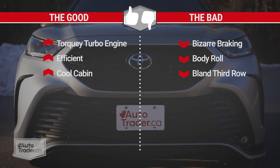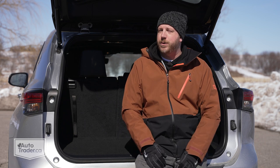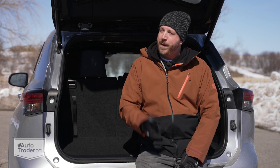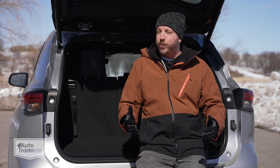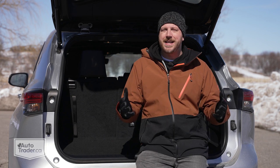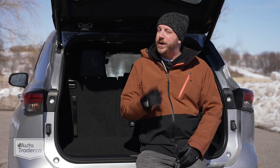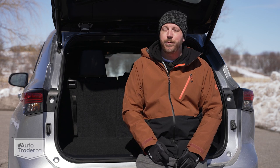To recap: I like how torquey and efficient this new turbo engine is and the cool interior styling in this Highlander XSE. I don't like the bizarre braking, how much body roll there is, or that this trim's third row is so bland compared to the rest of the cabin. At the end of the day, only you are going to know if this not-so-grand Highlander makes sense for your family, or if you need more space. I could see it working for a family of four with only the occasional need for an extra set of seats. If that doesn't sound like you, the Grand Highlander will be here soon. Otherwise, there's a good reason this has become one of the best sellers in this segment — it starts with Toyota's well-earned reputation for reliability and safety, good bang for your buck, and a new engine and infotainment that keep it chugging along as a solid pick in one of the most competitive segments out there.